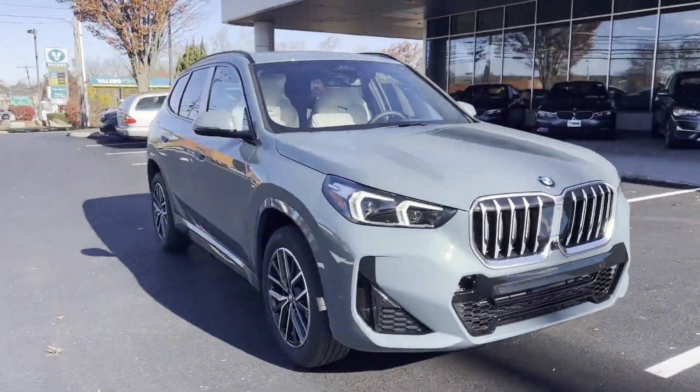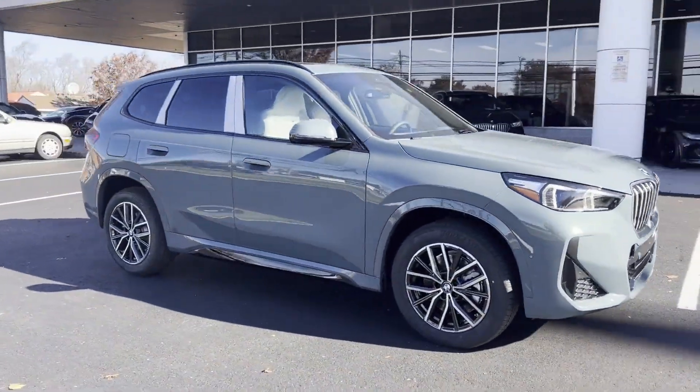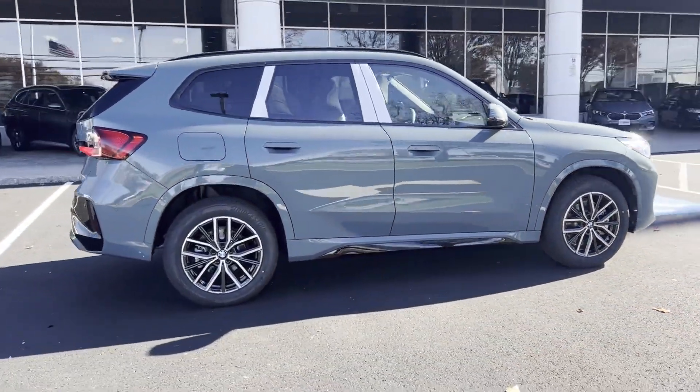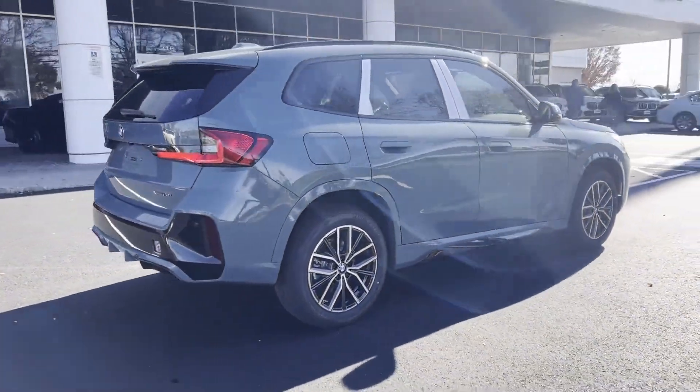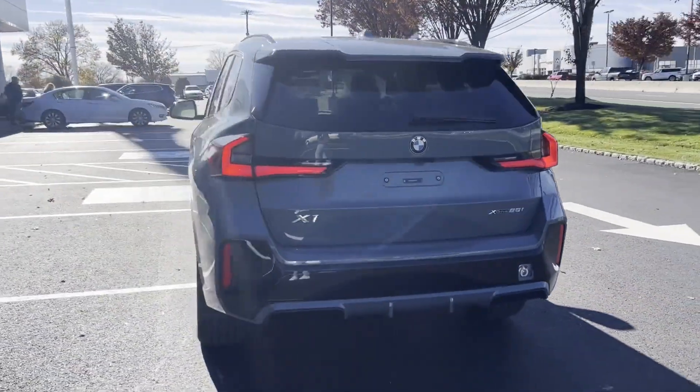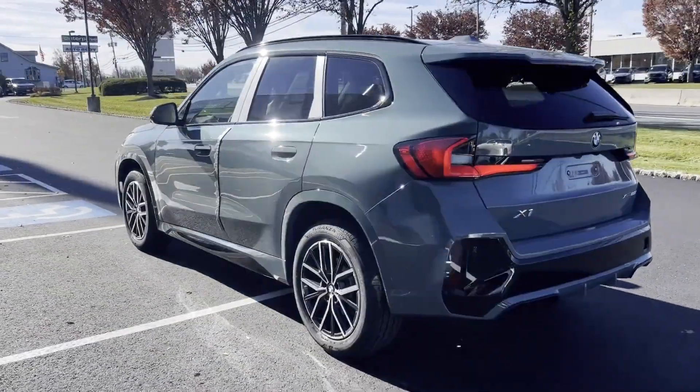2023 BMW X1. Enjoy the many extra comfort and convenience features included, such as side view mirrors with turn signals, lane departure warning, satellite radio, navigation, and turbocharged engine.